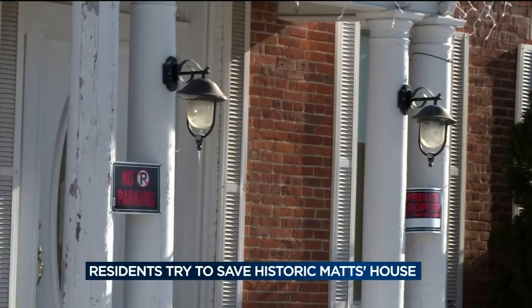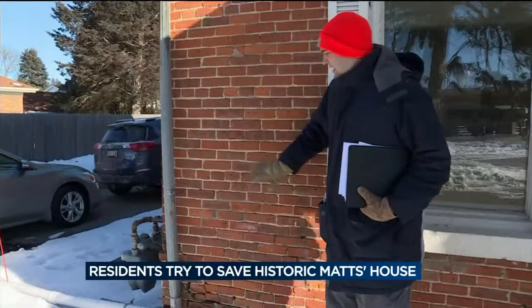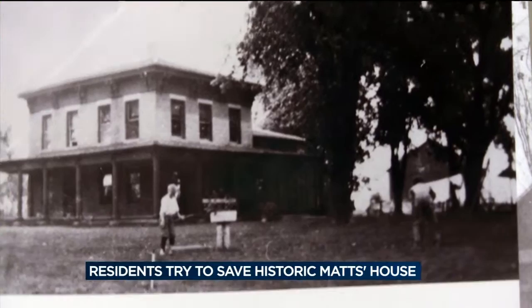In all of Verona, there's only one place where you can go and you can physically put your hand on something from our original founders. You can touch these bricks and you're touching 1848. And without the hard work of Verona Historical Society member Jesse Charles — this is what we think is the oldest picture of the house — there might not be any bricks left to touch.